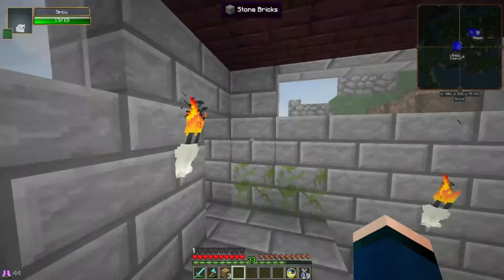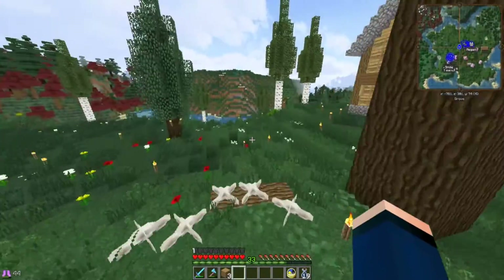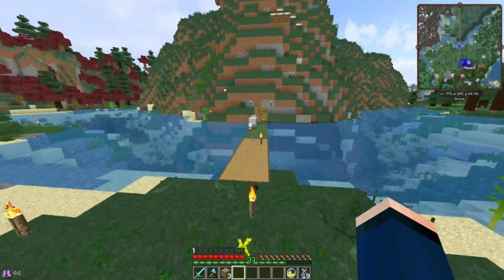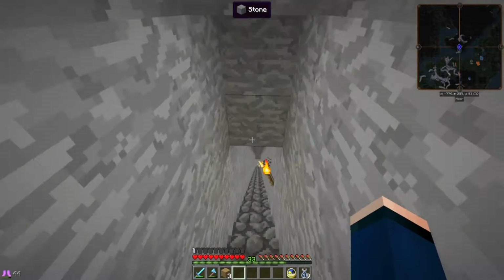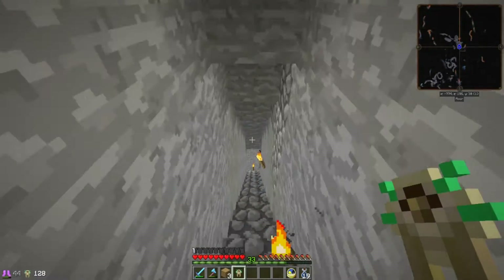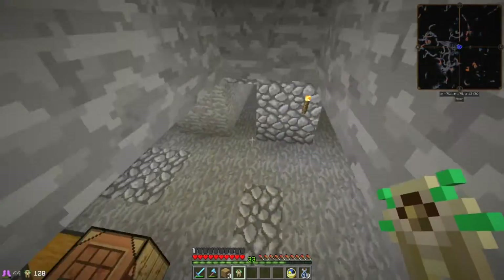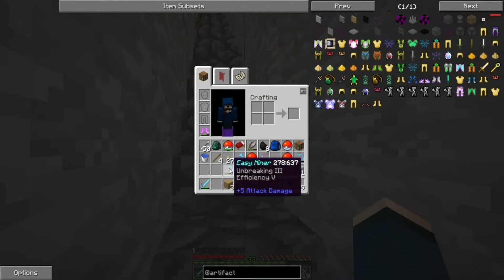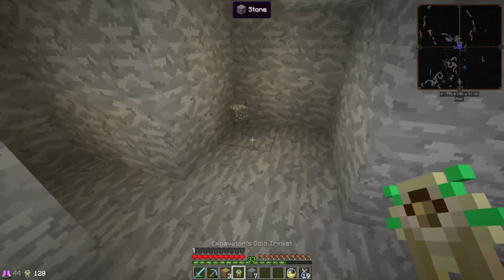Let's go try the excavator trinket out — I really want to see how that works. Let's go to the strip mine. I haven't really shown this to you guys in ages but anyway let's go — there's a lot of sheep here as always. I really need to do something with this pathway. I'm kind of scared to try this but let's go. I think we are actually too low now — let's just dig a little bit here so we have some space, and try this out.